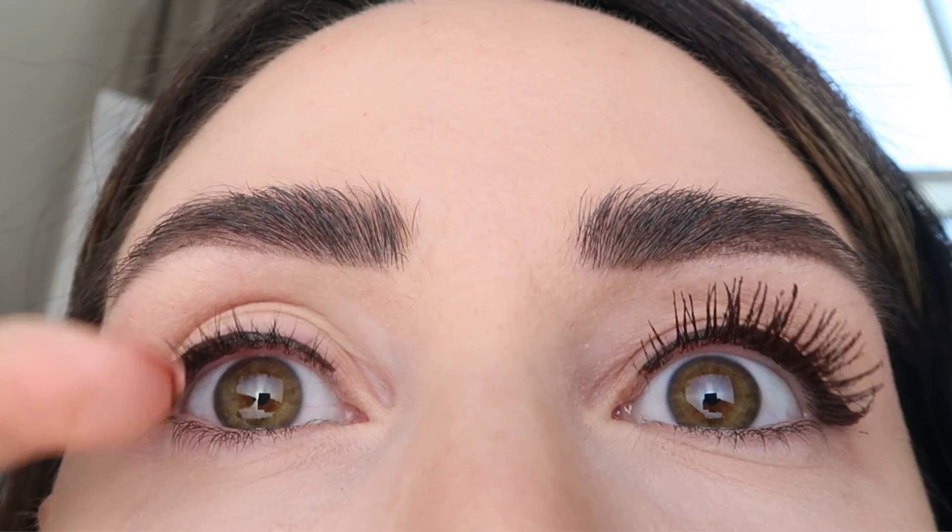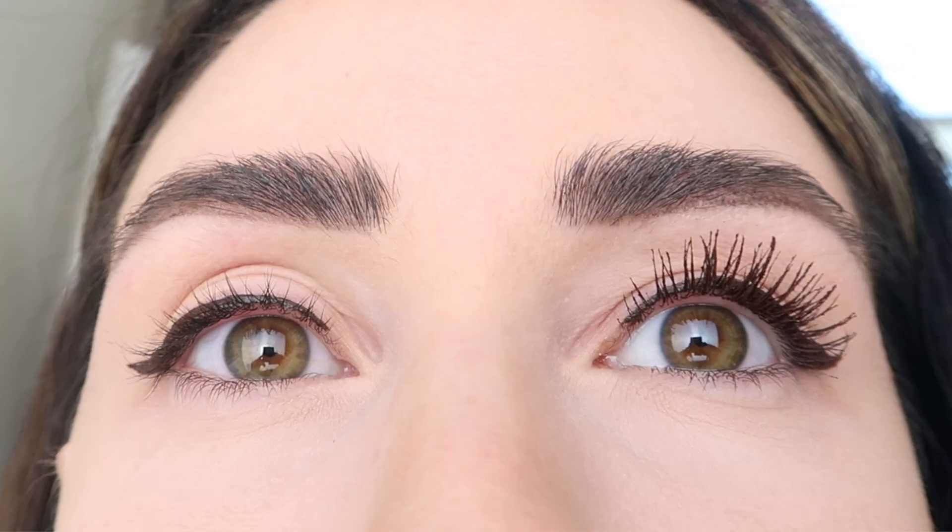I do talk about the Dior Show Iconic Overcurl Mascara in my previous favorites video, but this one is the revamped version they just recently launched. It comes in black, brown, blue, and I think gray — I grabbed the one in brown. I'm wearing the brown liner and the brown mascara today. In the cutaway I show you how it applies, the difference it makes on one eye versus both, and how well it curls and how much volume it gives to your lashes.